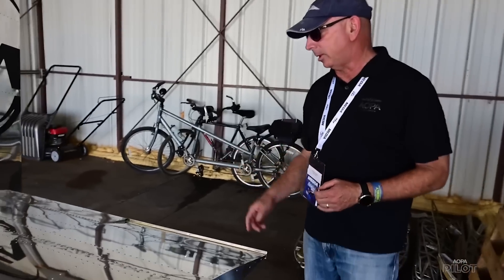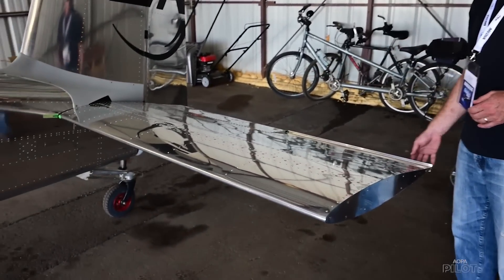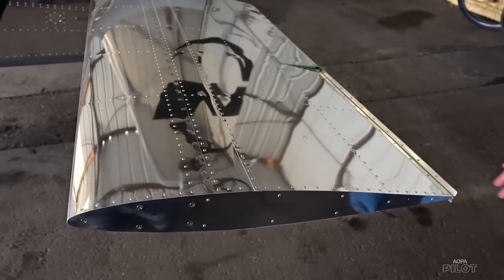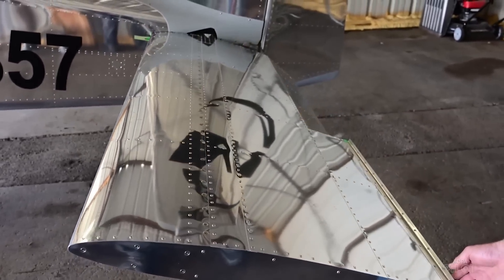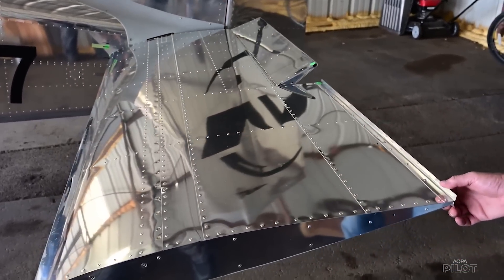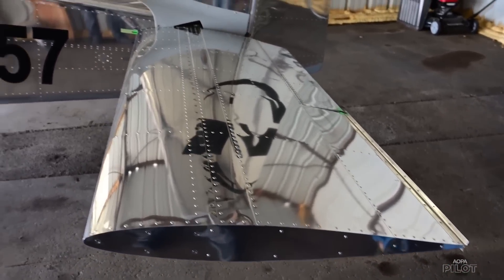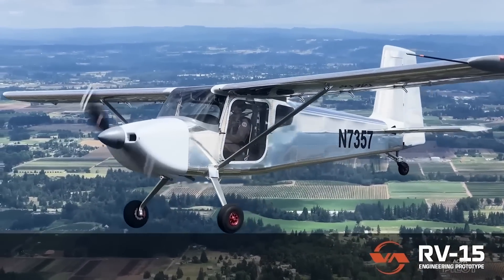Looking at the tail: it's a flying-tail stabilator with pulled rivets and a servo tab. The reason is that with a large flap and large deflection, you get a large pitching moment. A stabilator or trimmable stabilizer is the best way to address that and maintain controllability. They also have a large baggage compartment that extends pretty far aft, creating a wide CG envelope — and the stabilator addresses that as well. This is the first high-wing airplane Van's has ever designed and it's made for the backcountry.